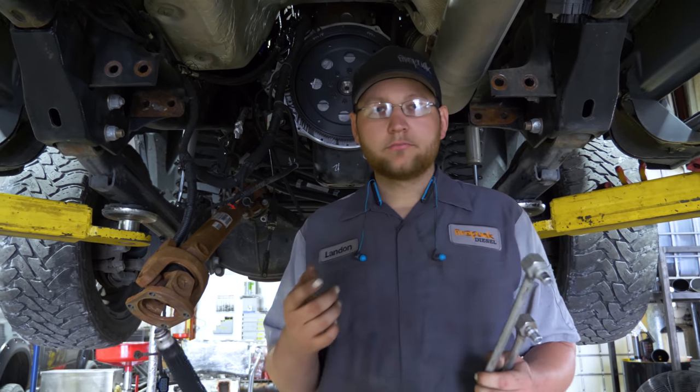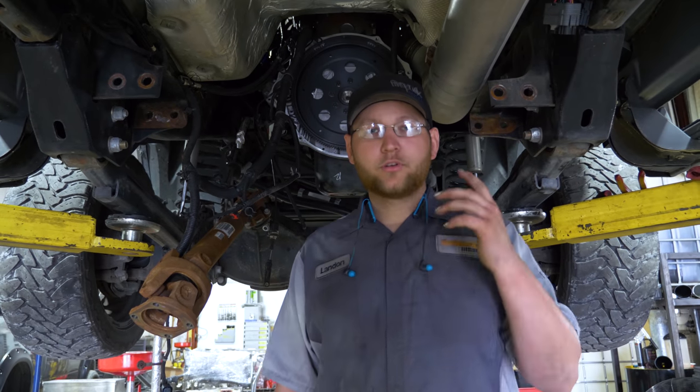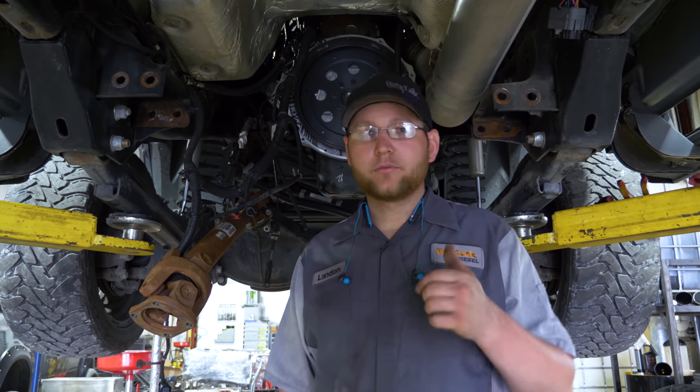Next we got the flex plate on. Red Loctite on all the bolts, torqued to 125, and we're ready to roll.